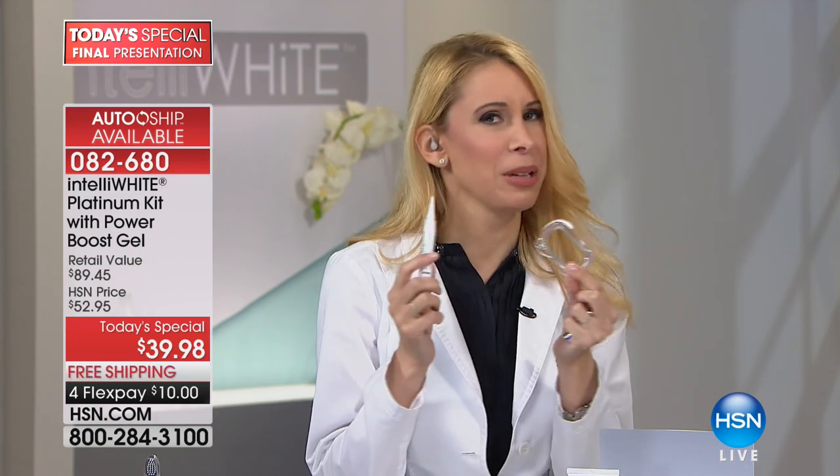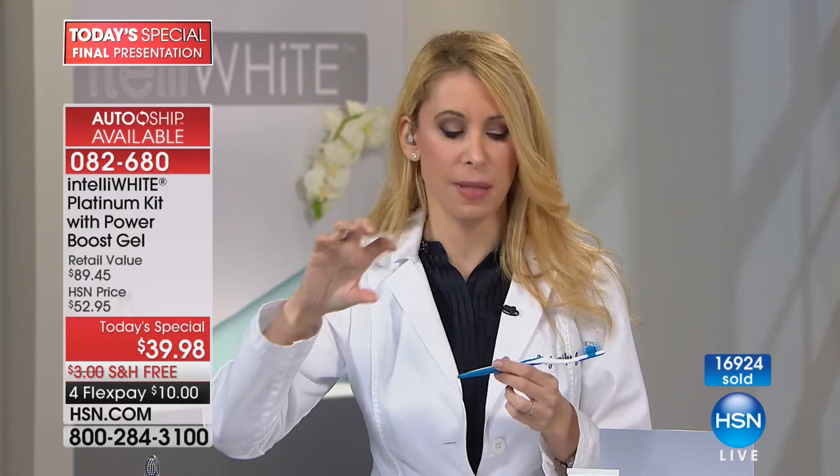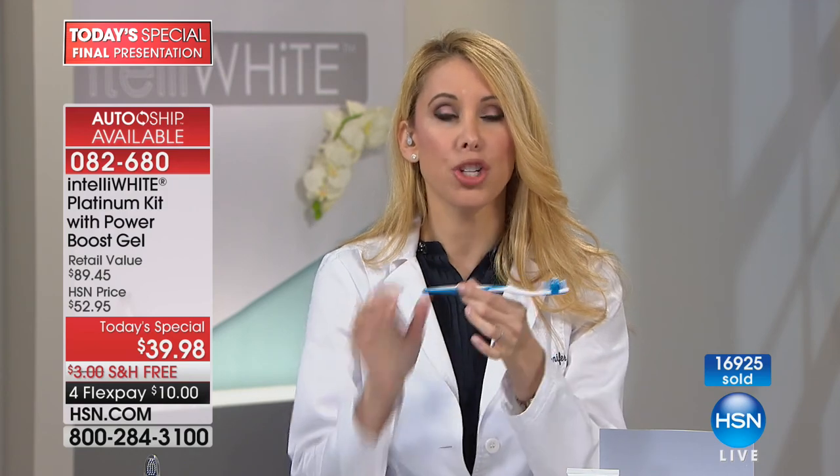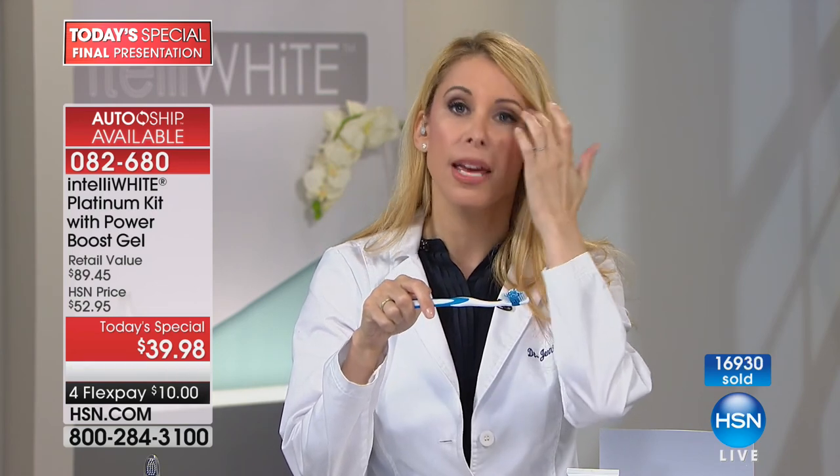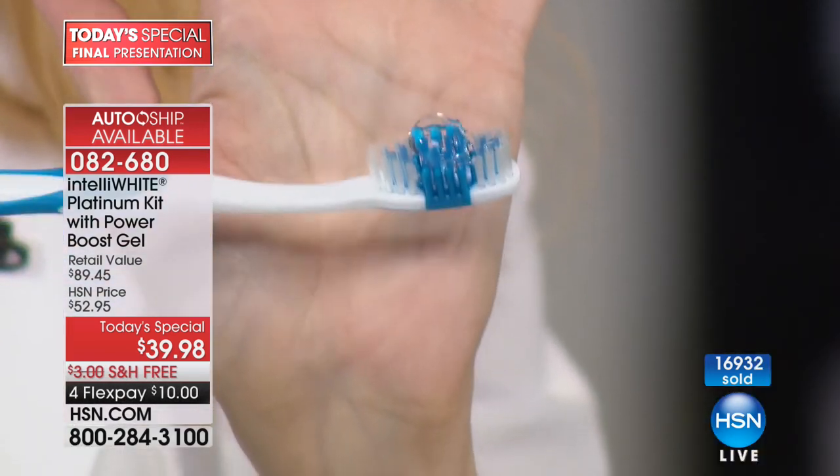Those whitening toothpastes you buy at the drugstore that claim to be whitening are not whitening your teeth — they have a disclaimer saying 'remove surface stains,' which doesn't mean whitening. Whitening means going on the inside and oxygenating, getting deep stains out. That's what our booster does. You use our booster every single day — 240 treatments — just a tiny dot right next to your toothpaste. You can drink your coffee every single day and your teeth won't stain because you're removing stains daily and enhancing the whitening from the pen. In total, you're getting 40 treatments and 240 treatments — that's 280 treatments of whitening.